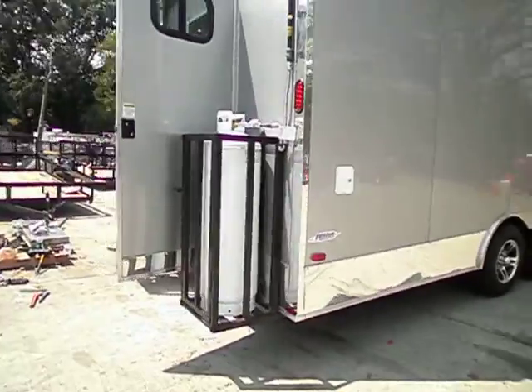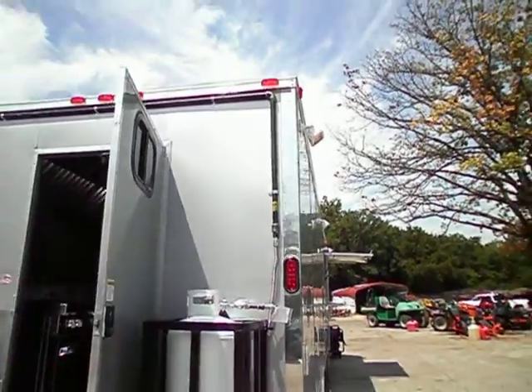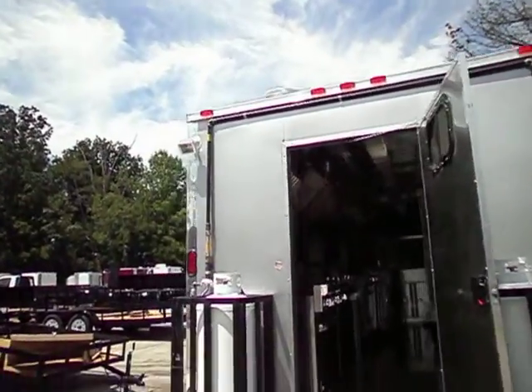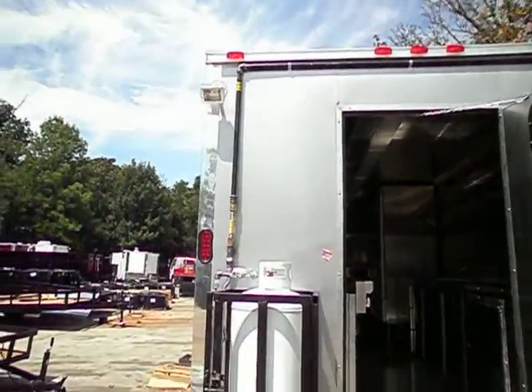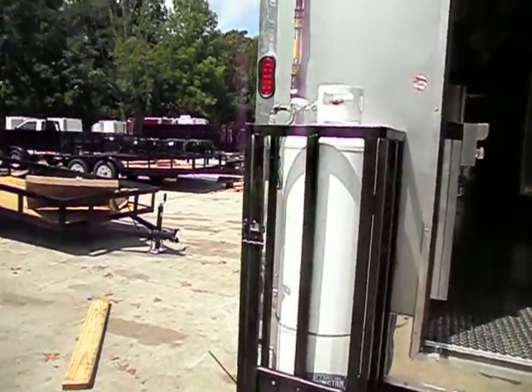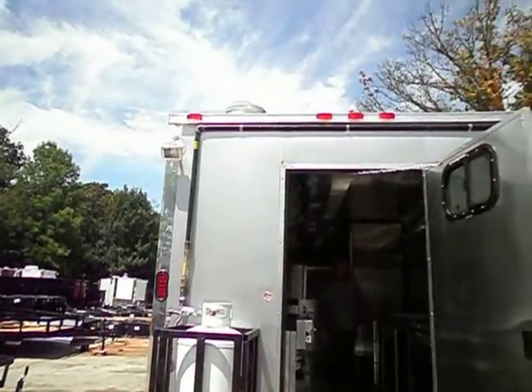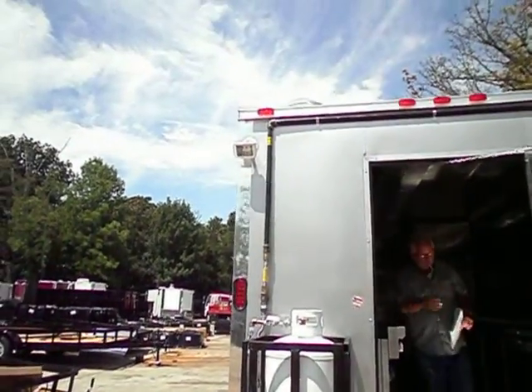Two hundred pound propane cages. And they are piped together. And you do have a flood light here too.